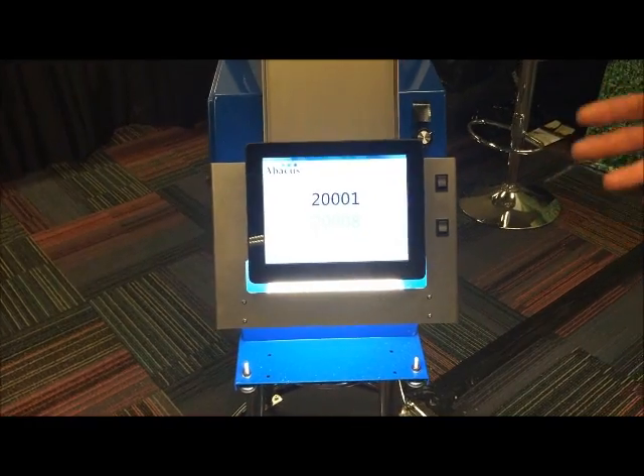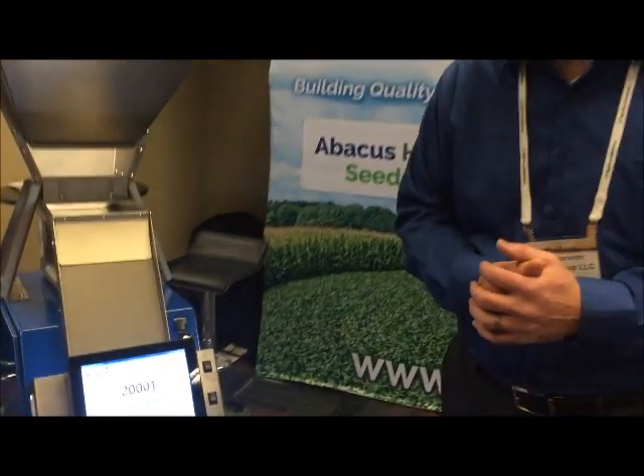If you'd like more information on the Abacus, please visit us at our website at vbankgroup.com, or email us at info@vbankgroup.com. Thank you.